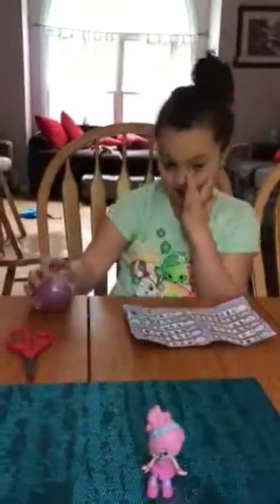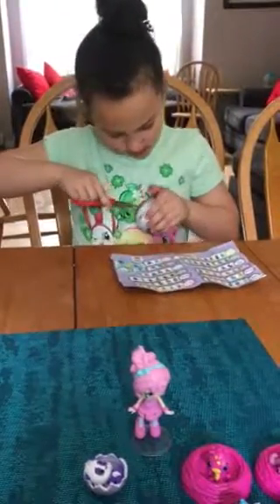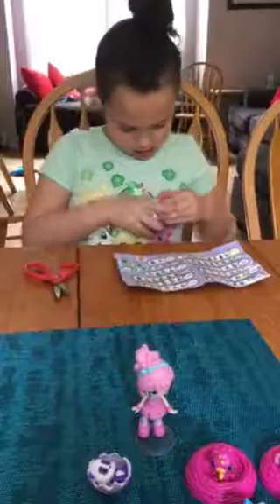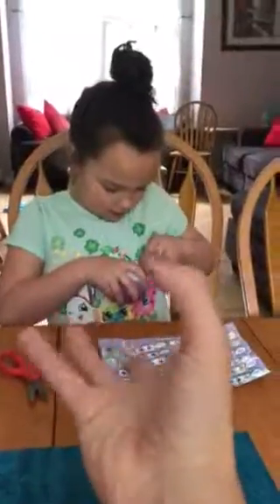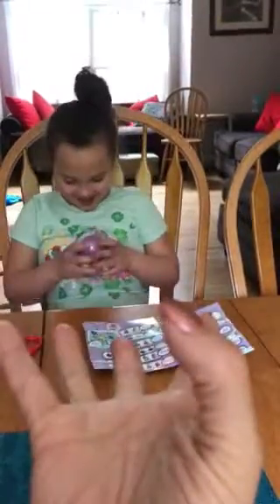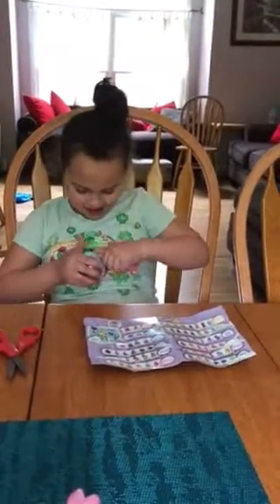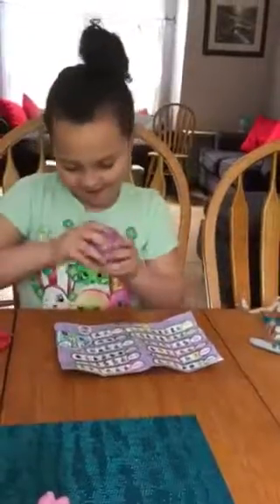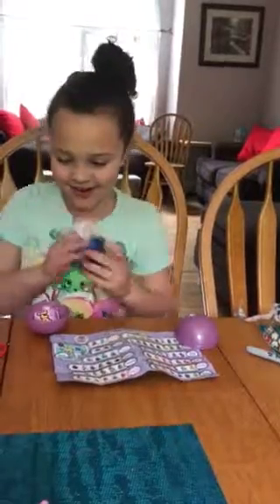Squinkies Surprise-em-all! It's a Surprise-em-all! She opened it! Oh, it's a little bear. Hi there, welcome to the world.